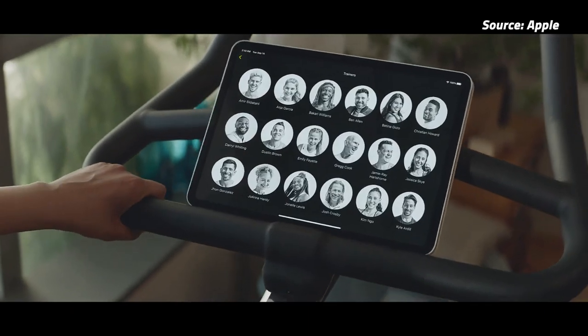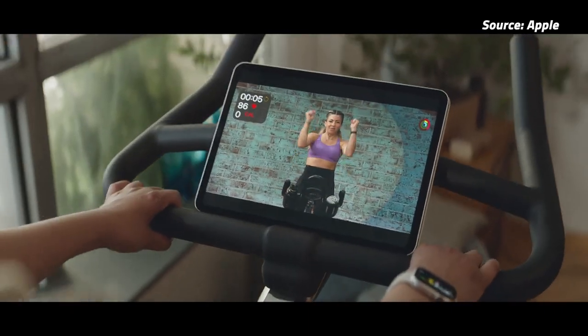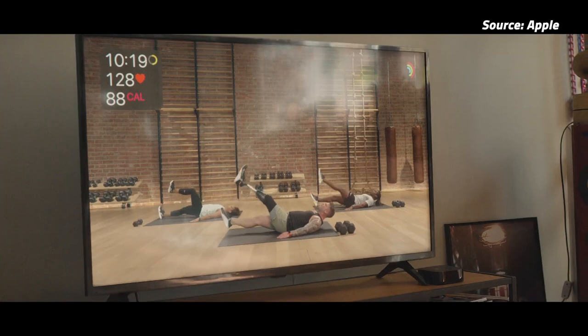However, some workouts may require extra equipment like dumbbells. You could also use it in a group via SharePlay, which allows you to work out with up to 32 people. Personally, I just signed up for the free trial last night and got a couple workouts in. I think it's pretty cool so far, but I'd like to hear what you think in the comments below.